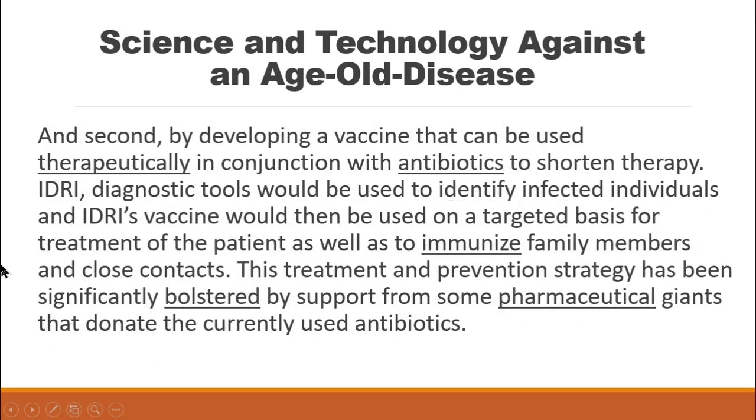And second, by developing a vaccine that can be used therapeutically in conjunction with antibiotics to shorten therapy.